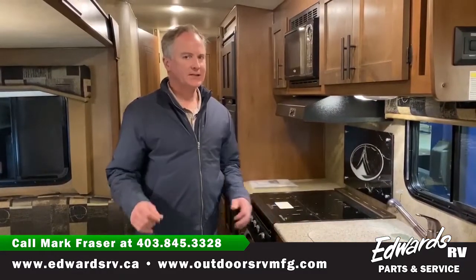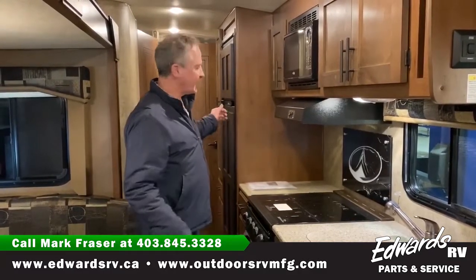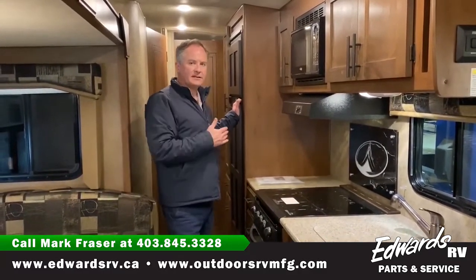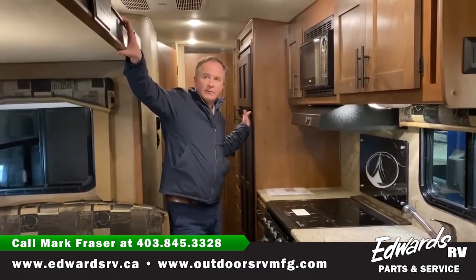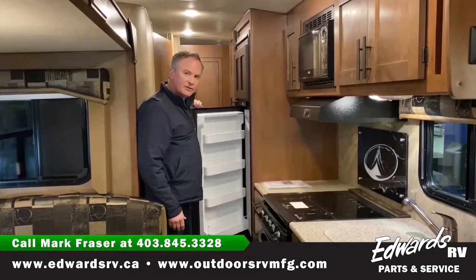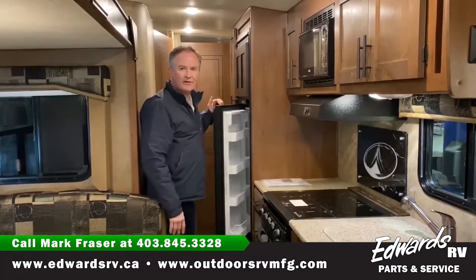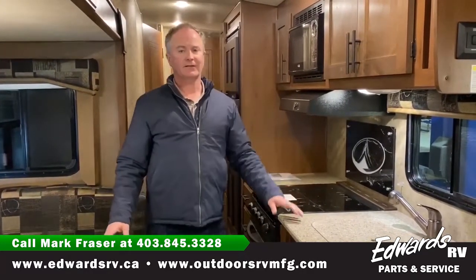I have a lot of customers that ask me about different floor plans, and one common question is: can you access the fridge with the slide in? I have the slide in completely, and there's lots of room to access the fridge — so if you're on the road traveling, you can stop and have a bite to eat. The 24 RLS does give you lots of room to access the fridge.